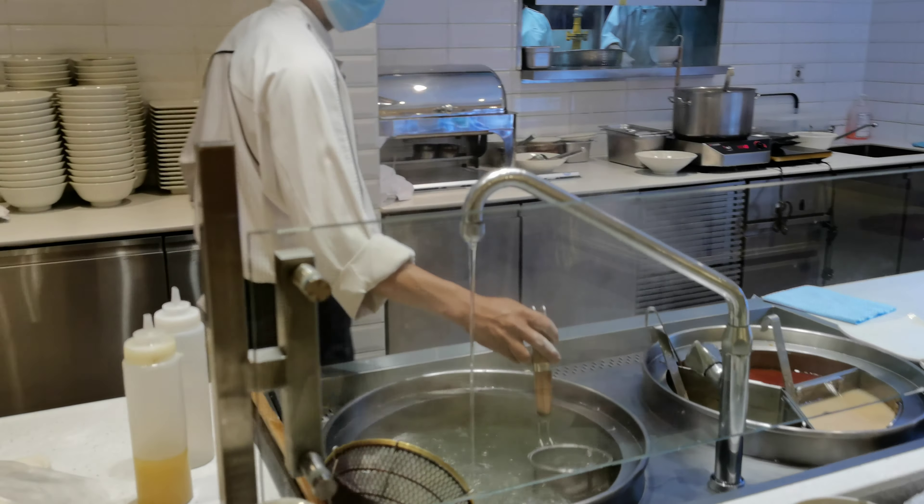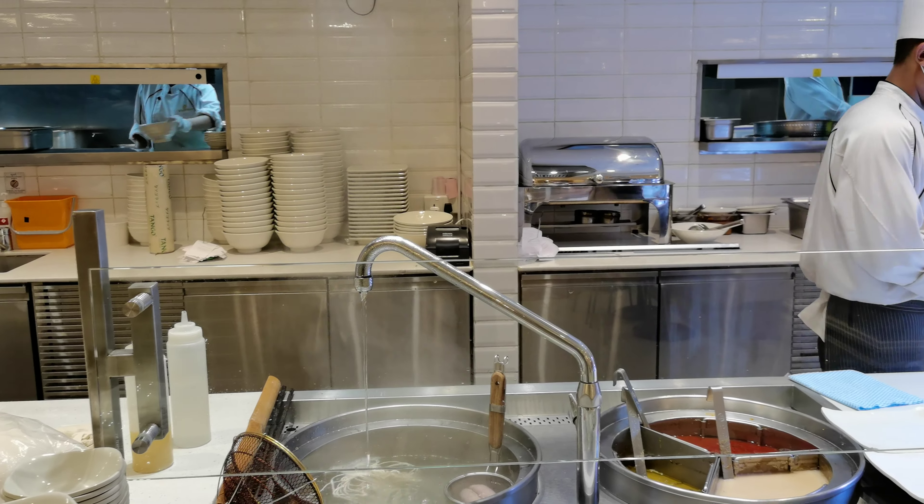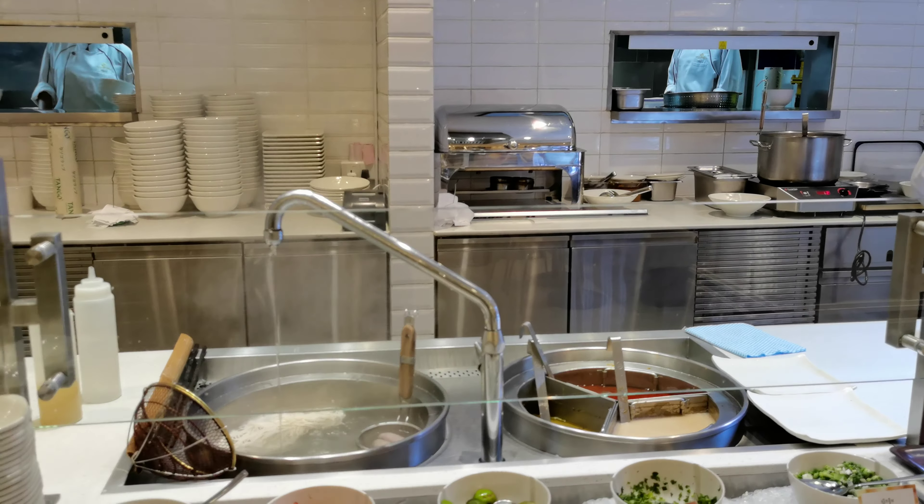Yeah, so this will be a kind of spaghetti — this is almost ready, going into the water, and less than a minute.